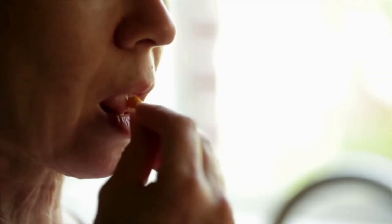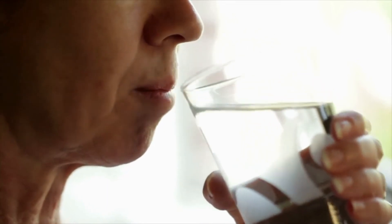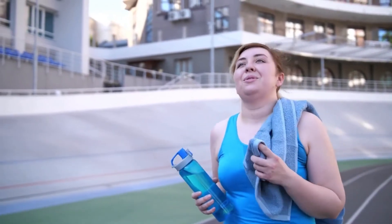The best way to take Alpilean is by taking one capsule every day with a big glass of cold water. With each bottle you get a one month supply.